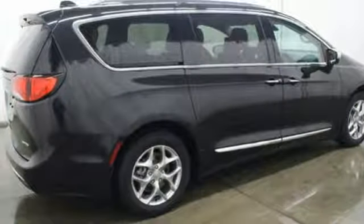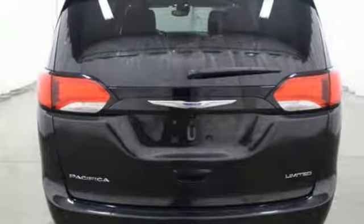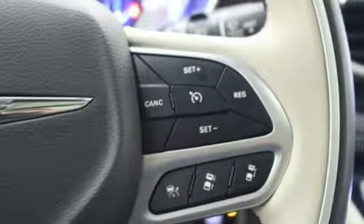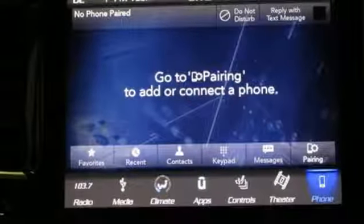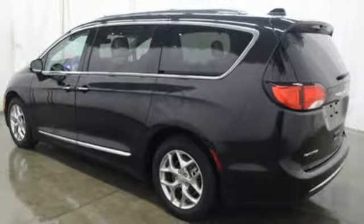Power tilt-down heated mirrors, heated and ventilated leather bucket seats, integrated navigation system with voice activation, auto-dimming rearview mirror, Bluetooth wireless audio streaming, Keyless Go, Dual Zone Climate Control, V6 engine, hands-free liftgate, ParkSense Park Assist, and automatic transmission.